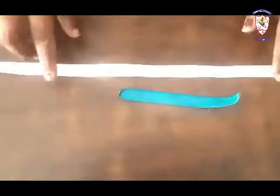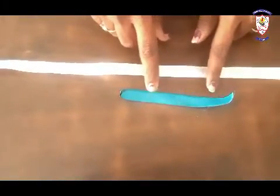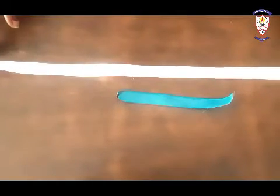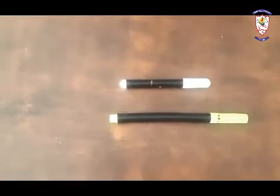I have ribbons. This ribbon is long and this one is short. This one is long and this is short. Long and short.